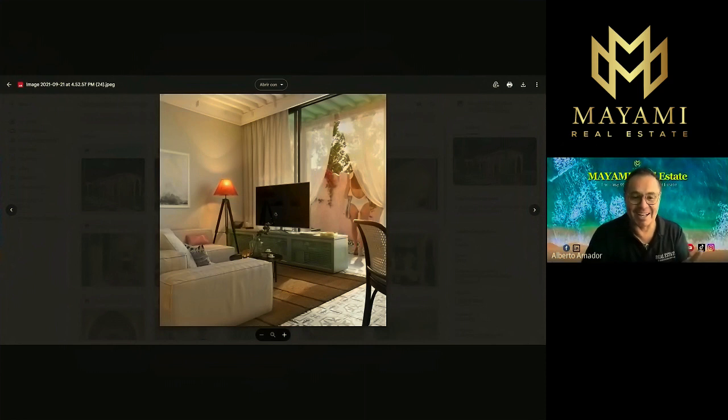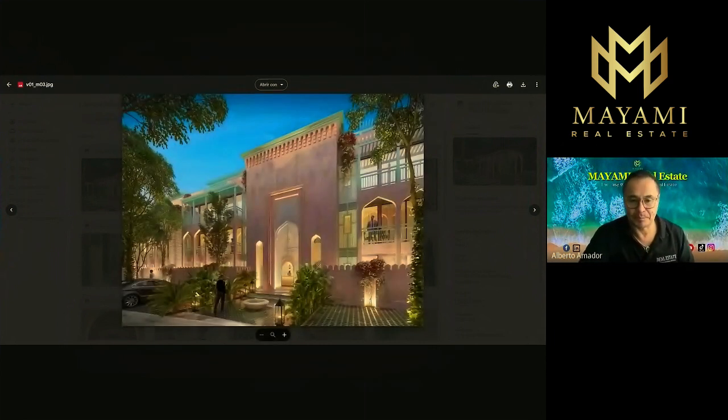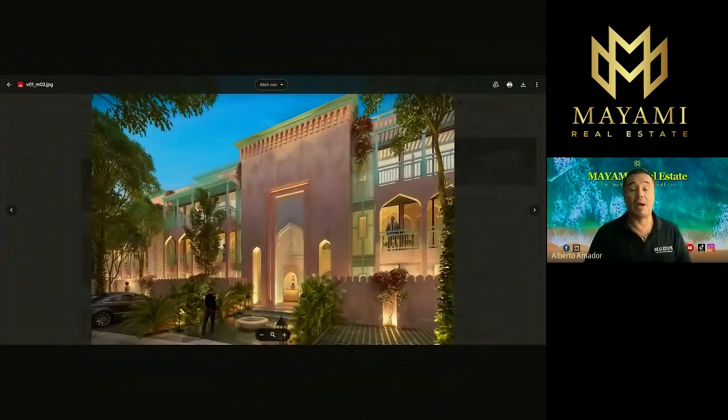Look at the lamps, the table, the sofa. As I said, for the next five units sold, the developer is offering free furniture — decoration, furniture, toilet paper, silverware — everything is included. Look at the entrance from the outside — this is something you won't see often in Tulum besides the Lila Hotel. And remember, you're going to be the owner — the Lila Hotel developer is just the developer of this project.